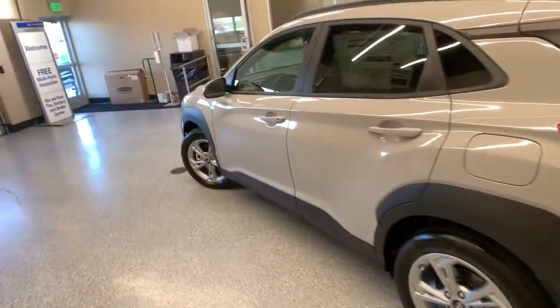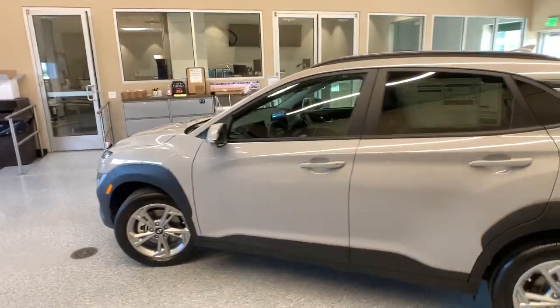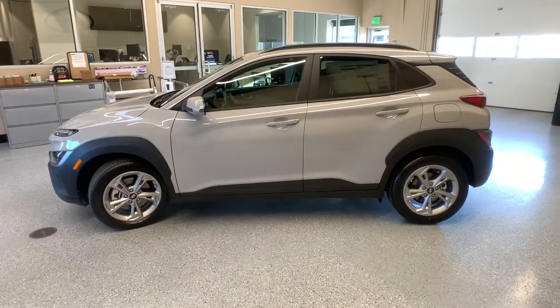Of this spirited Kona, treat yourself to a test drive today. Our staff will toss you the keys and give you an outstanding customer experience.